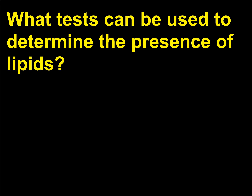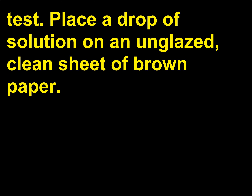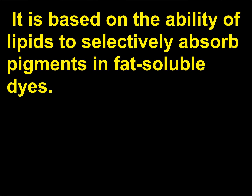What tests can be used to determine the presence of lipids? A very simple test is the grease spot test: place a drop of solution on an unglazed, clean sheet of brown paper, and once the liquid evaporates, a spot containing lipids will remain visible. The Sudan 4 test also tests for lipids; it is based on the ability of lipids to selectively absorb pigments in fat-soluble dyes.